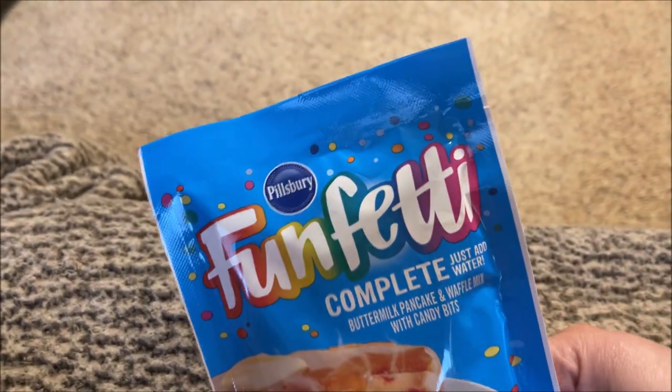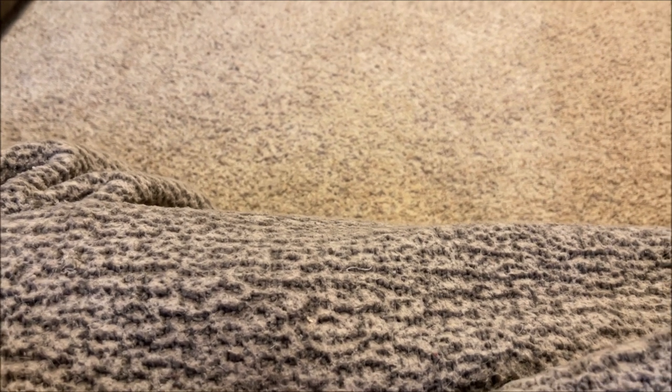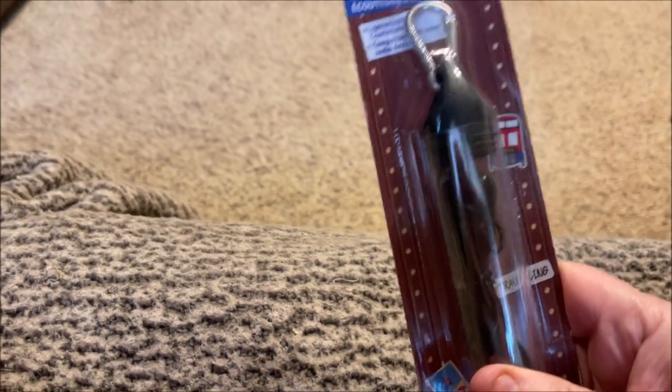I grabbed two of those. I also grabbed two of these — the Pillsbury Funfetti Complete Pancake Mix, just add water.